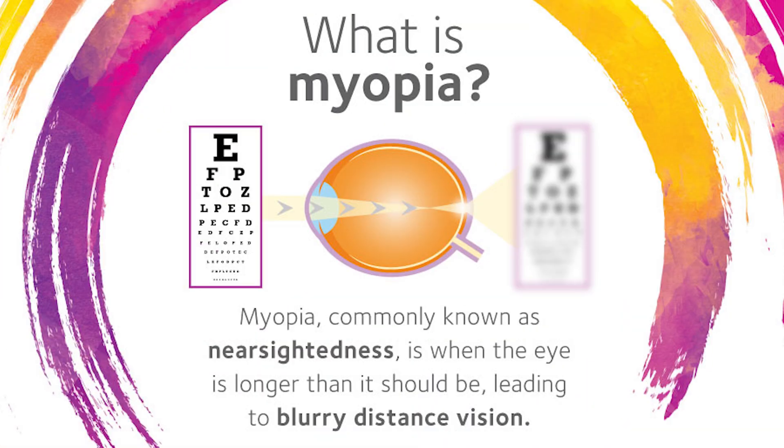Myopia, sometimes referred to as nearsightedness, is an eye health condition where the eye grows too long, causing light to focus inside the eye incorrectly, leading to blurred distance vision.